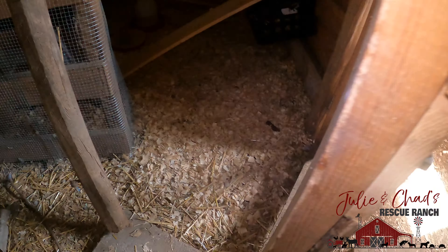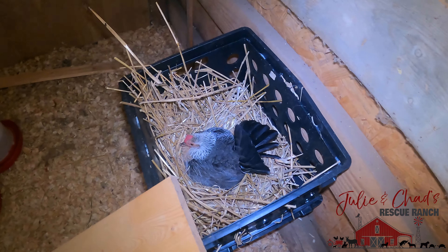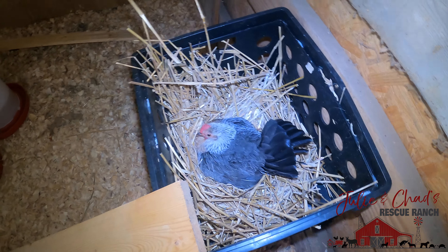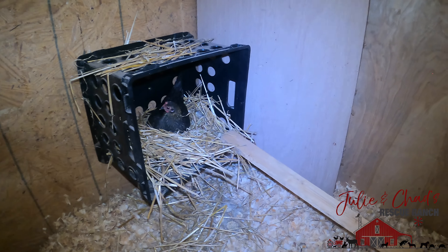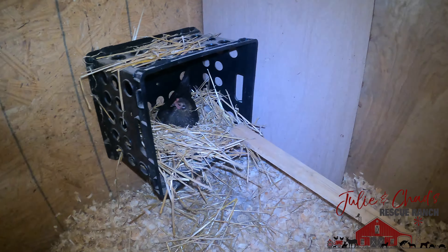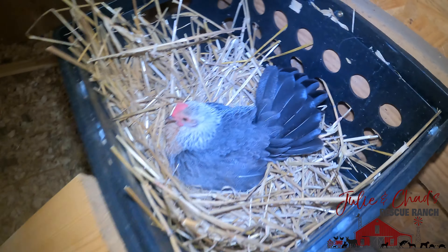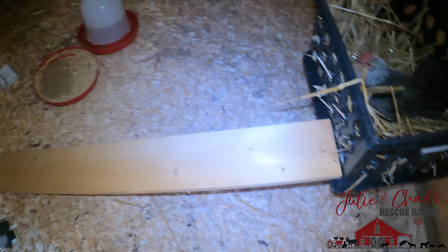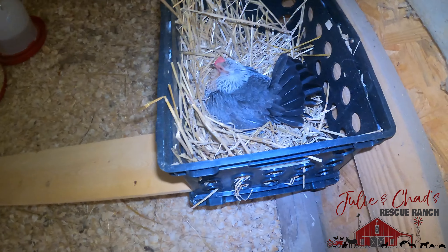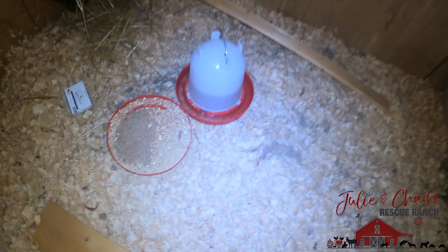Here is my updated brooder coop. I have all the hardware cloth on and I've moved my hens into their new hen boxes into the coop. I've put little board walk-ups for them because Sue only has one wing and she can't really get up, so she has to walk up this little walking board — a little plank — I put up there. And then I thought it would be easier for my little gray chicken to get in and out with a little walk-up ramp as well.